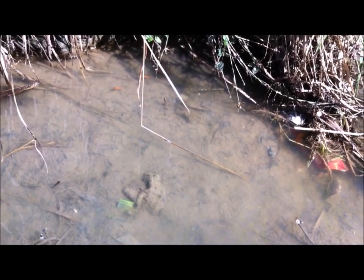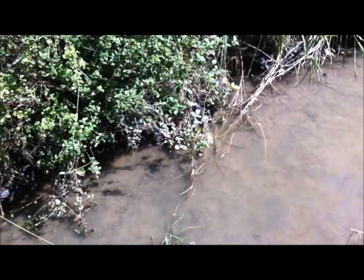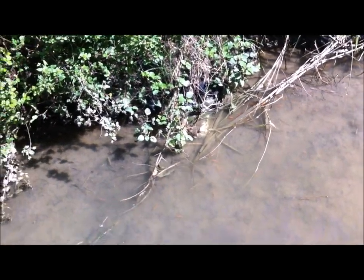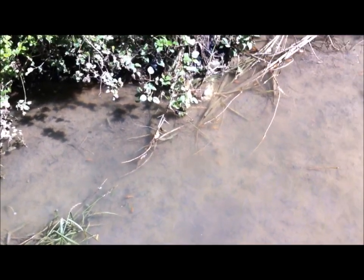So the fish go very fast, and there are a lot of them going down the river, going down the stream. Trust me, I am not going into that one-foot deep mucky water to catch any fish.